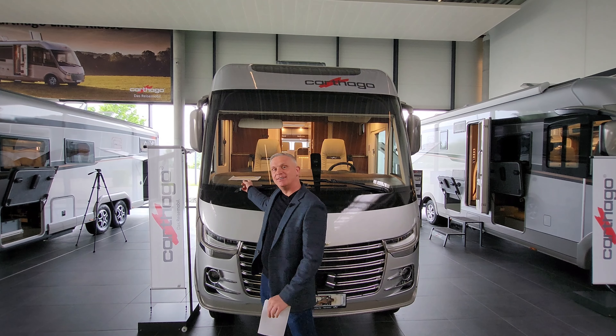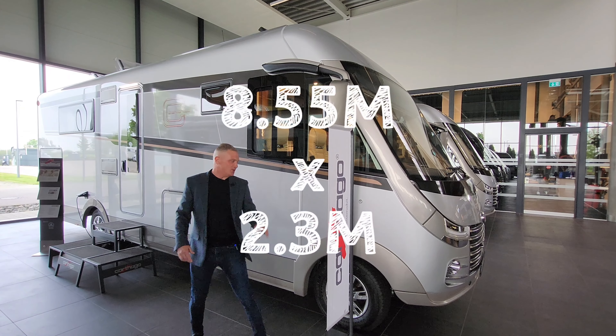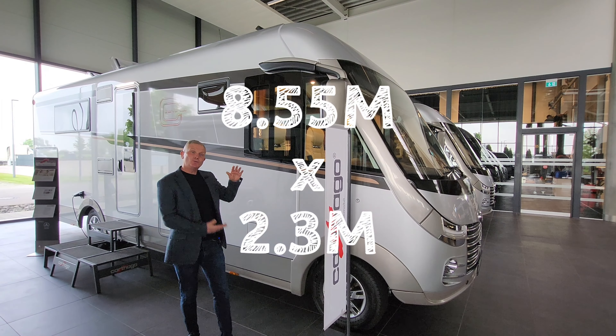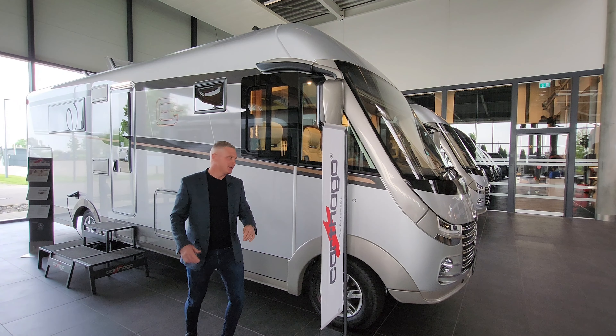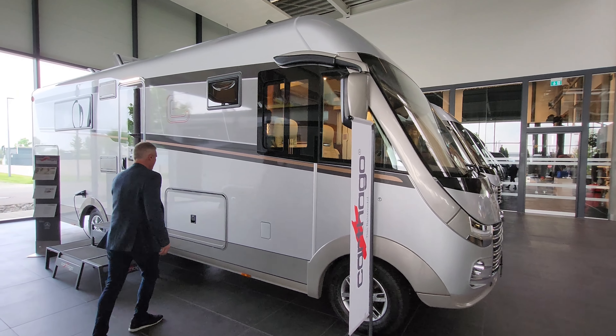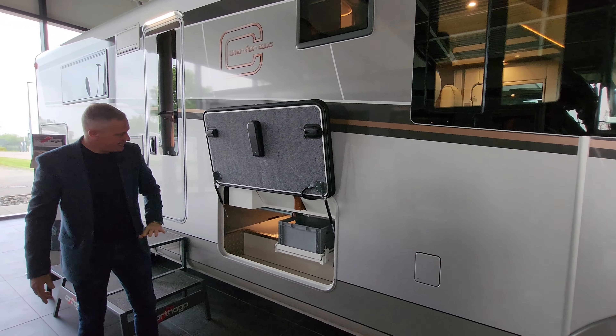Going around the side, this vehicle is absolutely huge. It's got great alloy wheels and it's all double-floored, so you've actually got a sort of underfloor heating on this one.